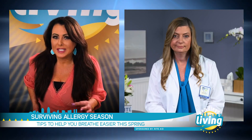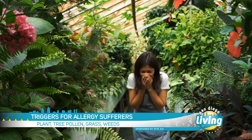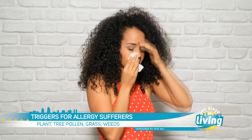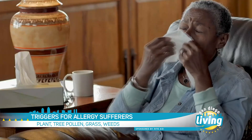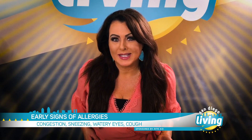What traditionally triggers allergies? For seasonal allergies in the spring, it's because things are blooming, so the pollen count starts to increase as trees bloom and the grass grows. During the summertime, ragweed causes more allergic symptoms, and then even mold can be a trigger in the wintertime.